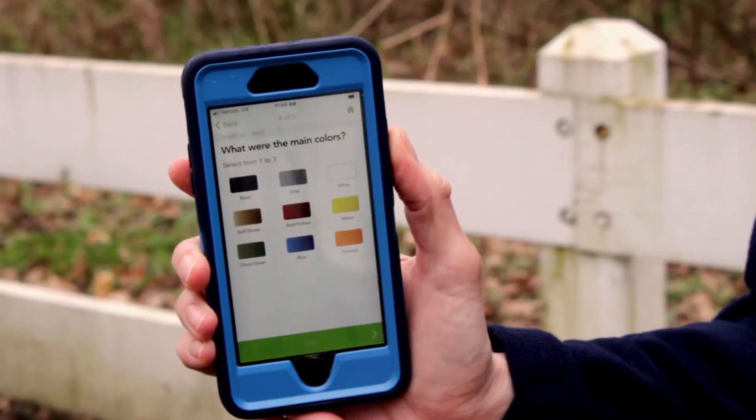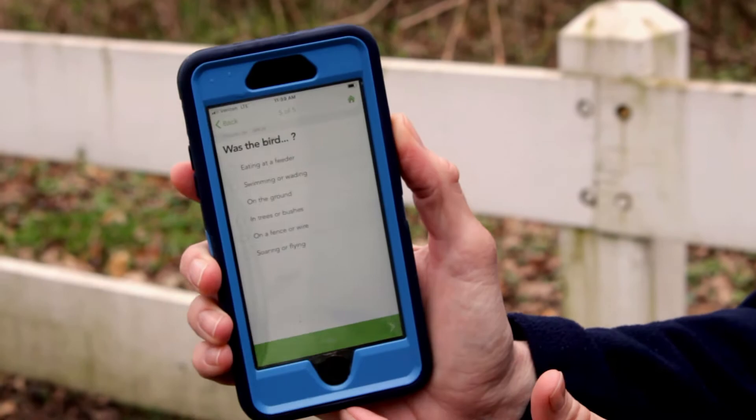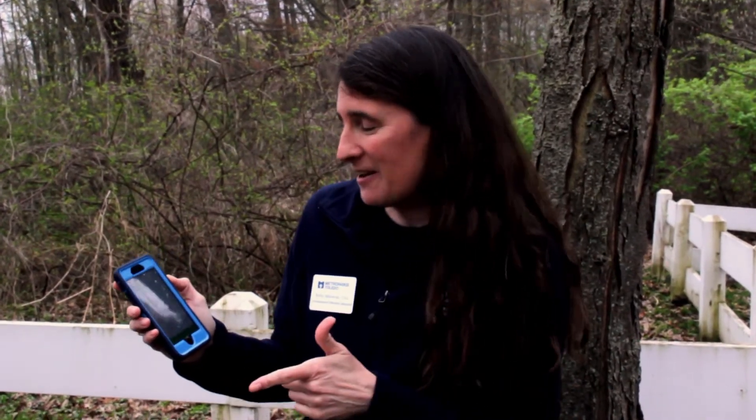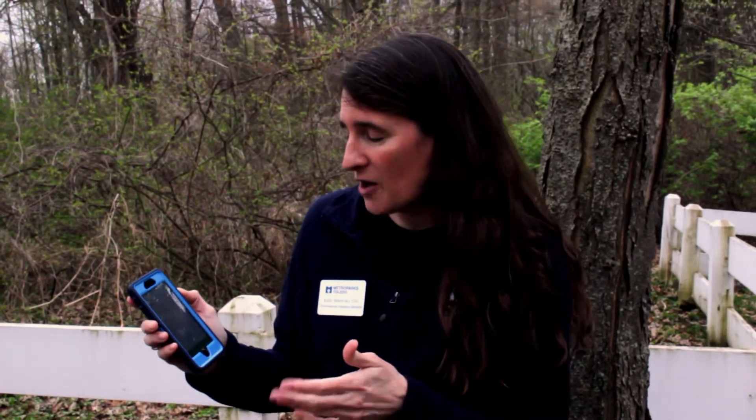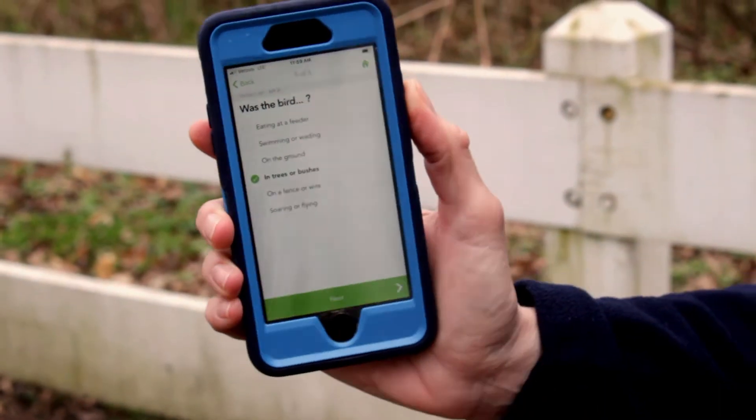Now it asks what the main color was. The main color of this bird was very gray, so I'm going to go ahead and click the gray option and click next. Now I've got lots of choices for behavior: eating at a feeder, swimming or wading, on the ground, in trees or bushes, on a fence or wire, or soaring or flying. This bird was just over my shoulder in the bushes, so I'll click that one and then next.